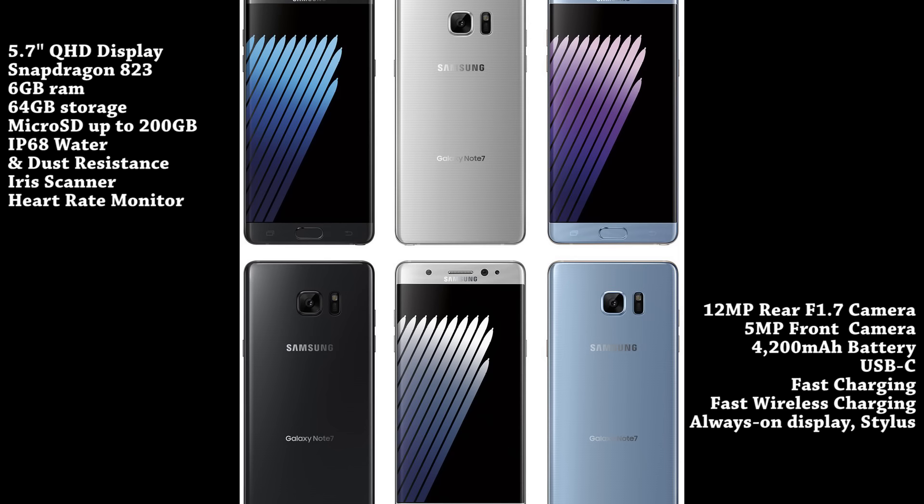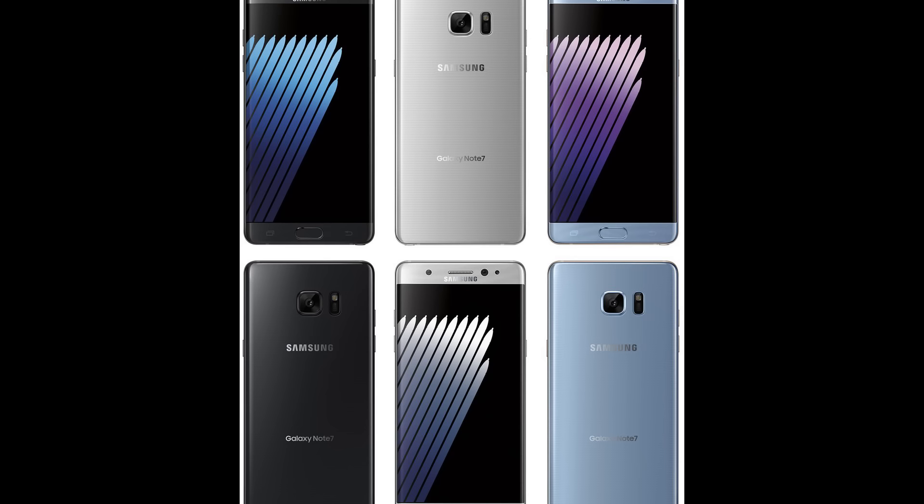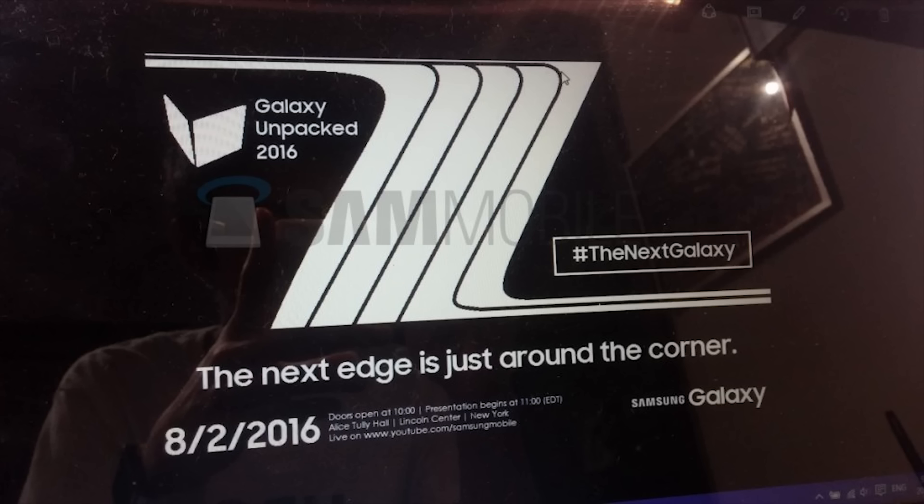The Note line is now catching up to the S line, which is quite interesting. As for when it comes out — August 2nd is the rumored launch date. Leaked images of a press flyer confirm an August 2nd event in New York City. Following Samsung's typical two-week window, we can expect the device to go on sale around August 16th — moving the Note launch up from its usual September window.